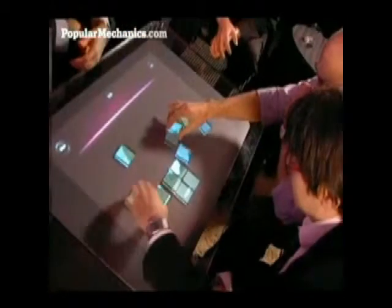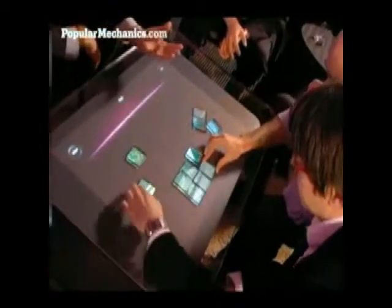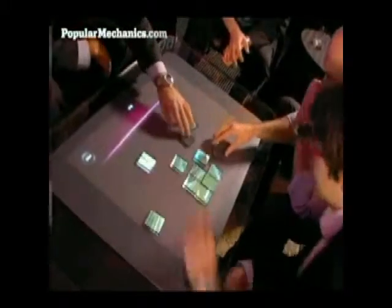You can learn a lot more about Microsoft's Surface Computing Device, as well as Jeff Hahn's multi-touch display, at popularmechanics.com. For Popular Mechanics, I'm Glenn Doreen.